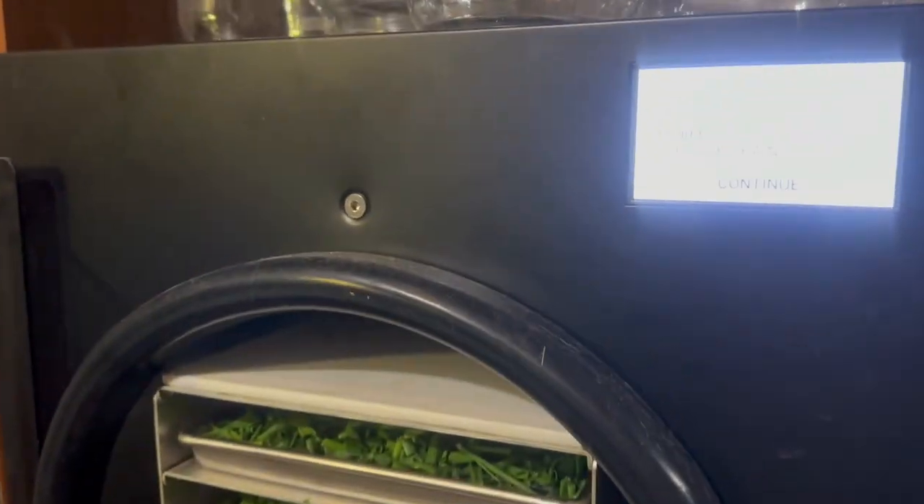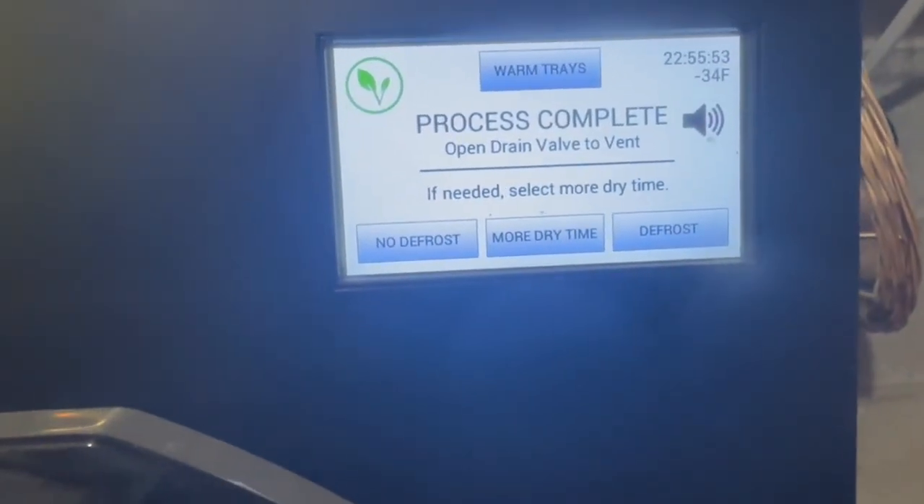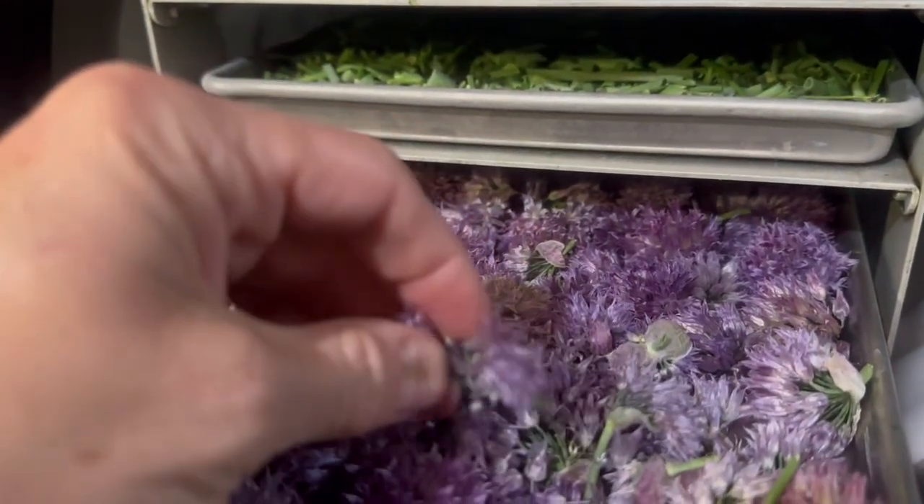We're ready to start. It looks like we've got 22 hours, 55 minutes, and 53 seconds on there, so I'm going to open the valve and we're going to see how they look. Oh, look at that — that is going to grind up beautifully!